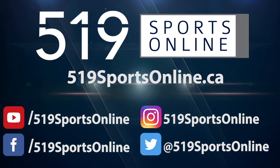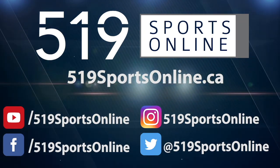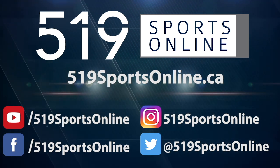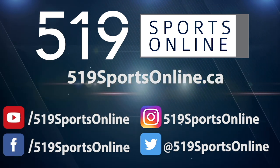For more highlights, visit our website, 519sportsonline.ca. Be sure to subscribe to our YouTube channel and follow us on Facebook, Instagram, and Twitter. See you later.